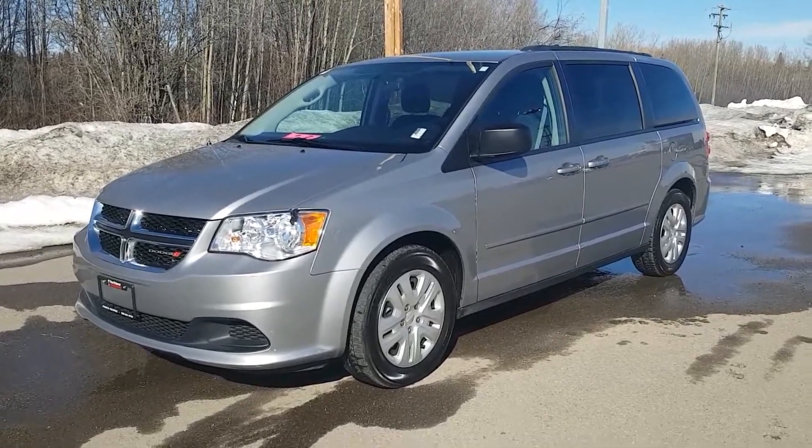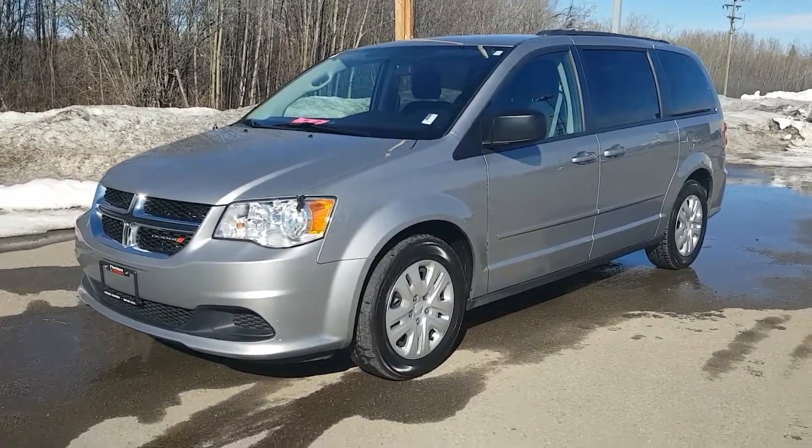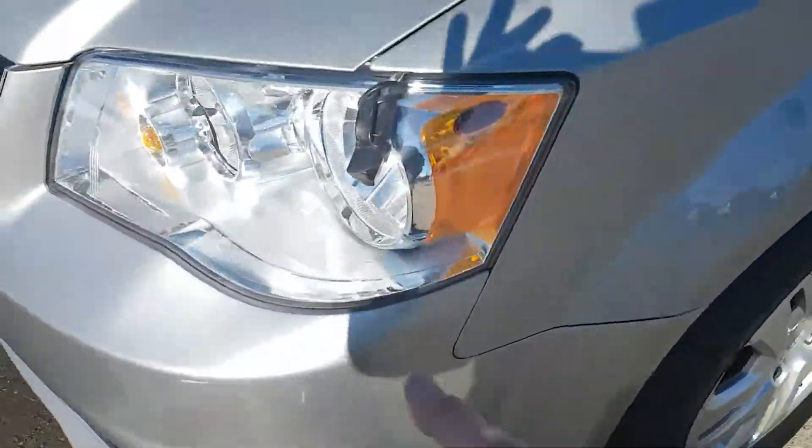Hi guys, Avery here at Northland Nissan. Today we're looking at our 2016 Dodge Caravan SXT. As you can see, this model is silver and I'm just gonna bring you on a brief walkthrough.